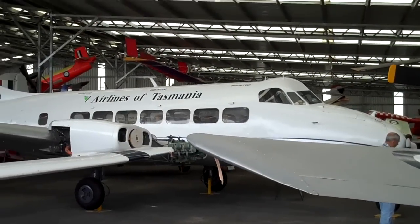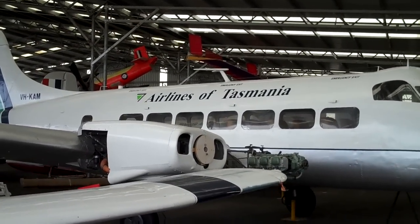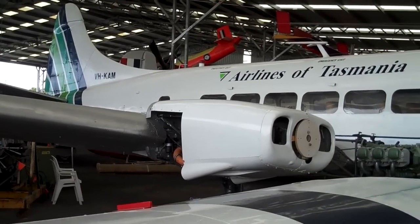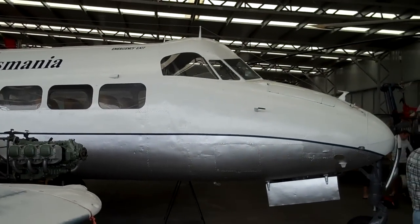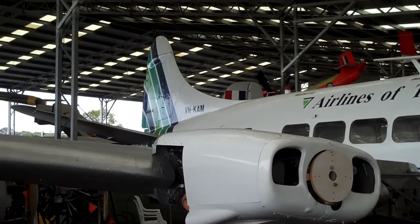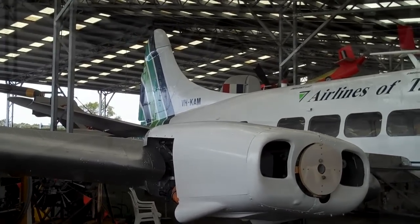I'm at the Queensland Air Museum in Caloundra, and here's an aircraft for Conair people, particularly the engineering. This particular one is an aircraft that I purchased — Bob Bobble and I went to Fiji and bought three time-expired Gypsy Queen 30 Herons for $50,000 Australian. This is KAM, and it was re-sparred and re-engineered by Conair and sold to Kendall Airlines.